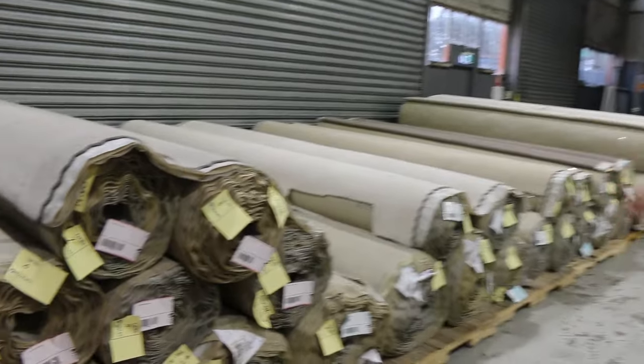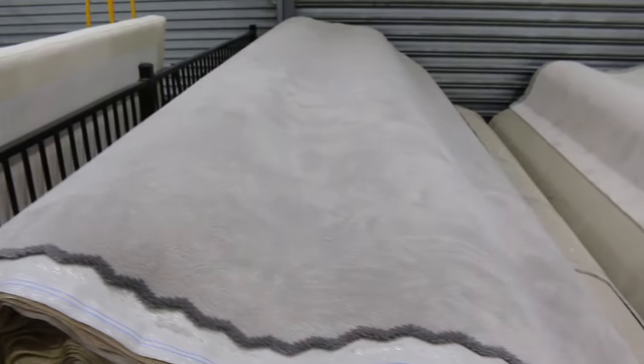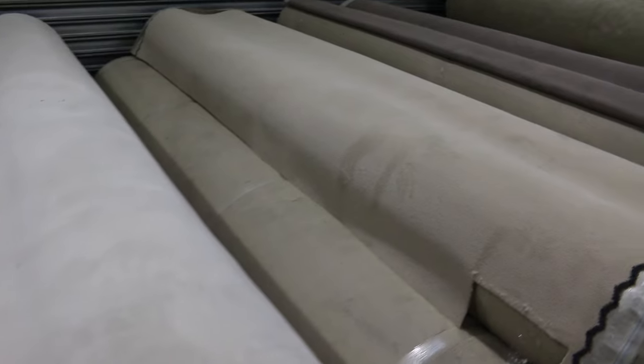Looking at this first row here, it's a beautiful Belgian solution dyed nylon plush pile. It is all first grade and it's a discontinued product. It's a Belgian yarn, Australian made product. Absolutely beautiful.